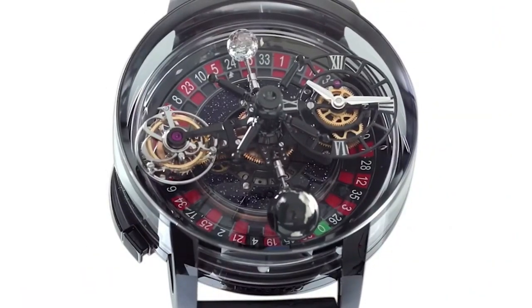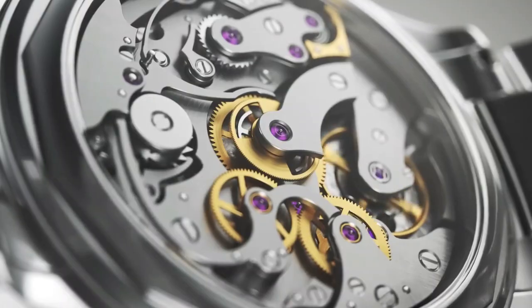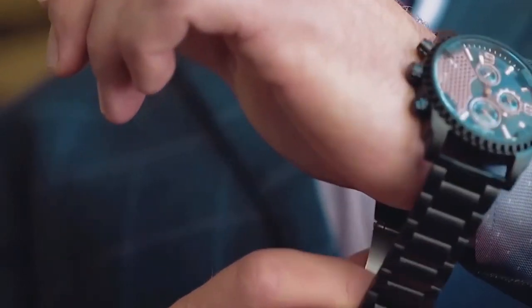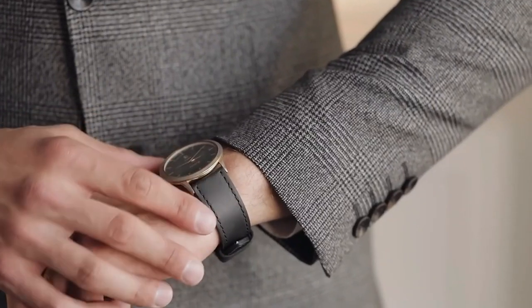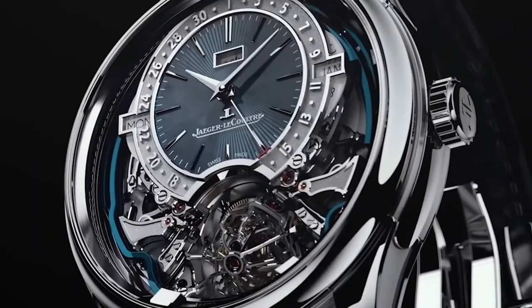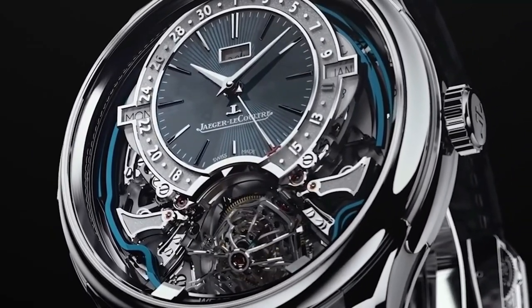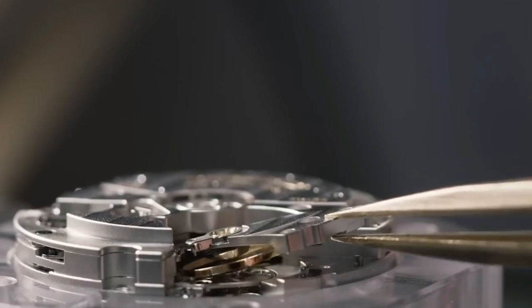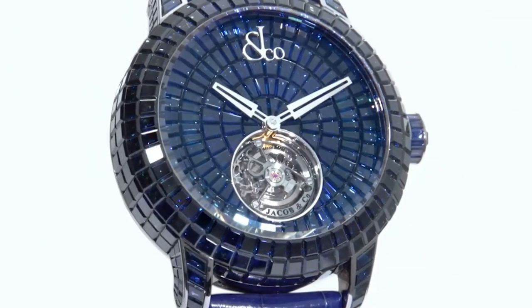Welcome to the ultimate showcase of the world's most expensive watches. In this captivating video, we delve deep into the realm of exquisite timepieces that redefine luxury and opulence. Prepare to be awestruck as we unveil these immaculate masterpieces, adorned with precious gems, intricate designs, and unparalleled craftsmanship.